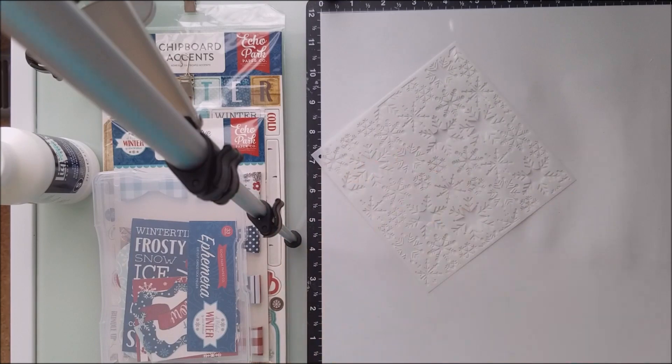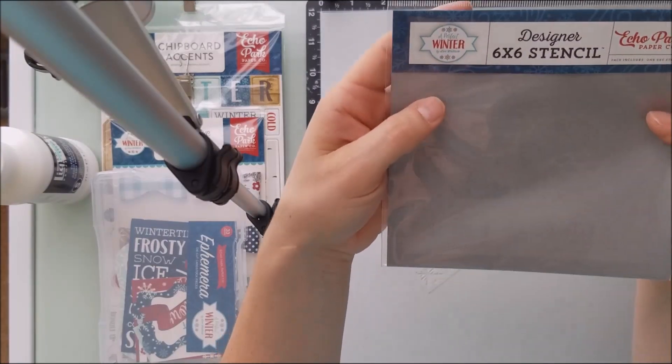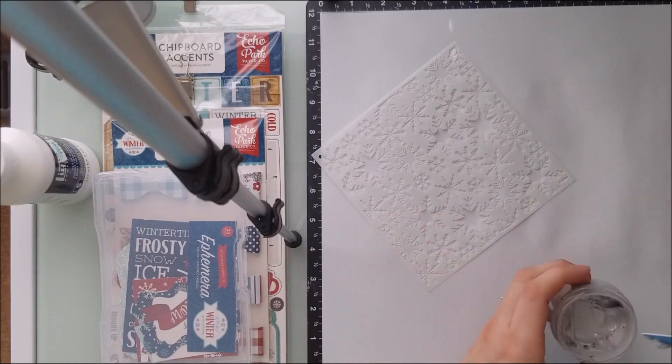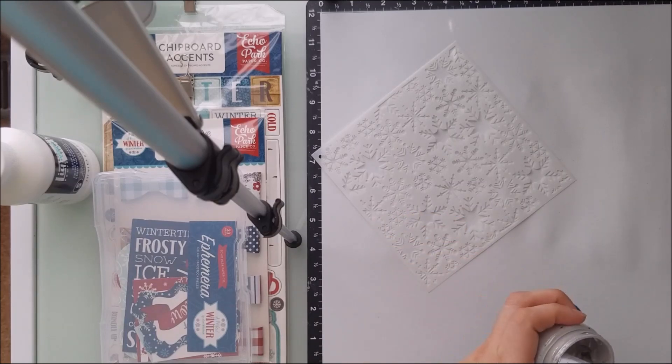So here I am going to put down some stencils. It is from the actual pack called A Perfect Winter by Lori Whitlock. It's from the Echo Park collection and I actually used all of it.